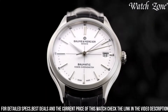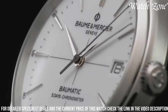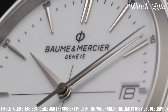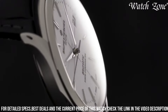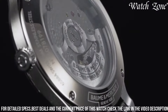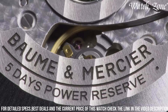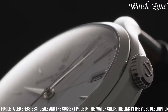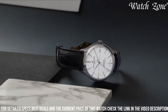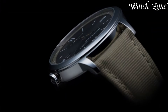Powered by the Baumatic BM 131975A movement, this watch offers exceptional precision, a power reserve of up to 120 hours, and anti-magnetic properties. With its versatile design and impressive performance, the Clifton Baumatic 10518 is the perfect companion for the modern gentleman who appreciates both style and functionality. Elevate your wrist with this exquisite timepiece that embodies the brand's commitment to craftsmanship and innovation.